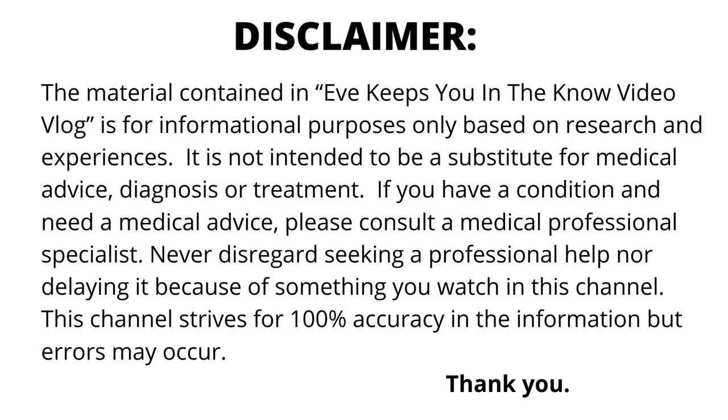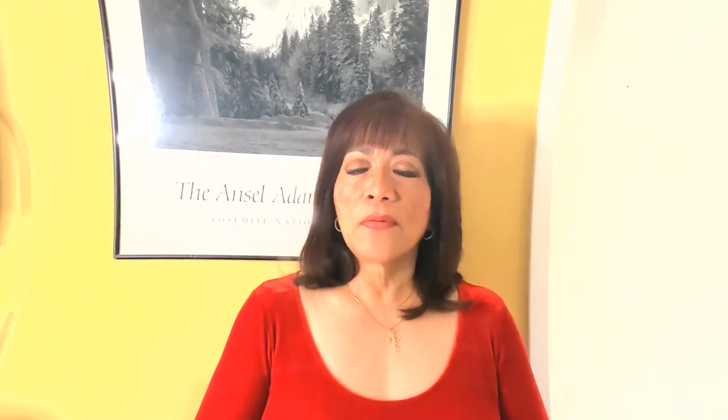I hope you like this video. Please hit like and subscribe for more helpful information on how you can make yourself healthy and make life more enjoyable. Visit my website at LiveLifeWellAll.com. Please keep safe and stay well always. I'll see you in my next video. Bye for now.